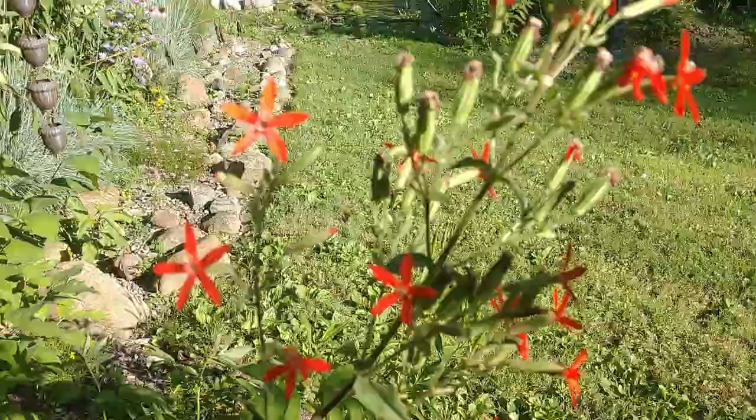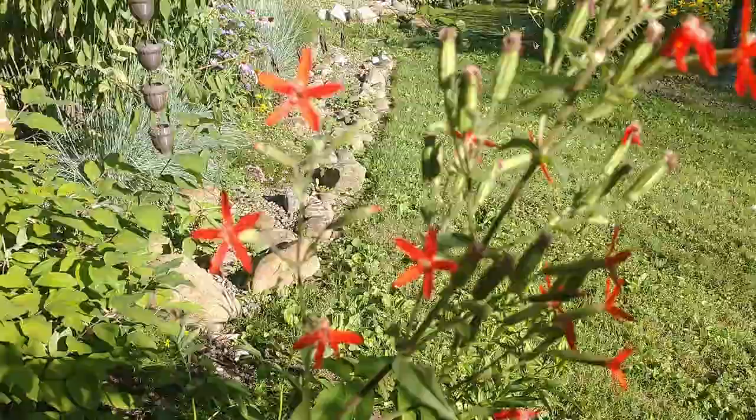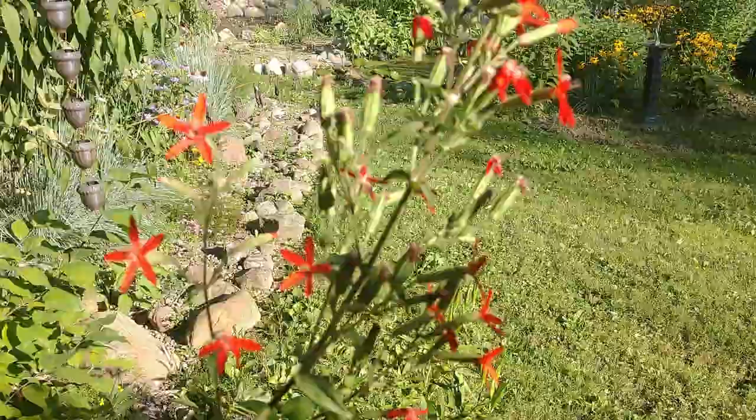This plant is typically found across a range extending from the northeastern to the midwestern parts of the United States. It can be found in Ohio, Indiana, Illinois, through Kansas, Oklahoma, down through Kentucky, Tennessee, and all the way into Florida. This plant is hardy from zones four through nine.